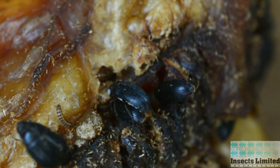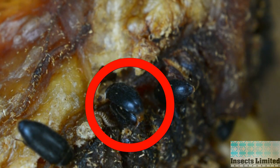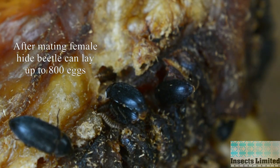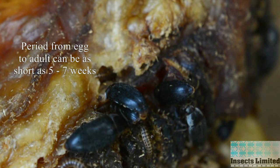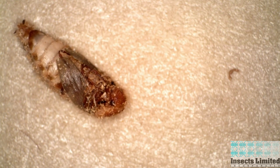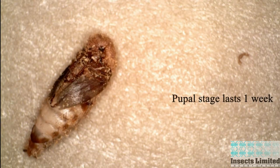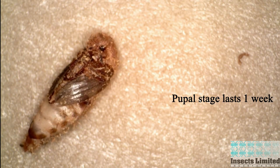Male hide beetles release a pheromone allowing the female to locate them. After mating, a female hide beetle can lay up to 800 eggs. The period from egg to adult can be as short as five to seven weeks under optimum conditions. Cannibalistic hide beetle larvae will consume hide beetle pupae that have not adequately protected themselves by burrowing into wood or deep into meat or bone.